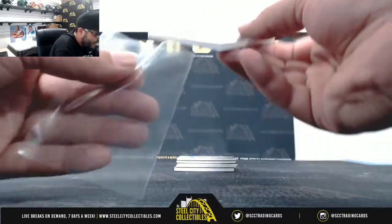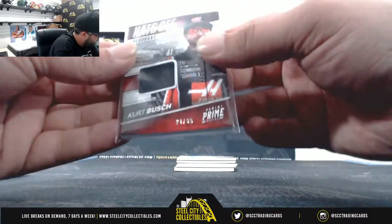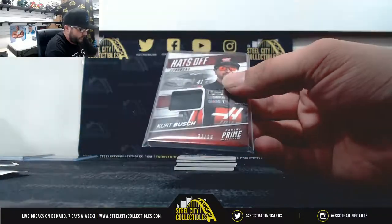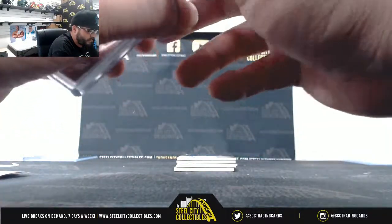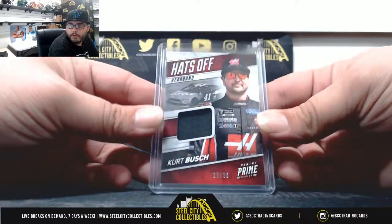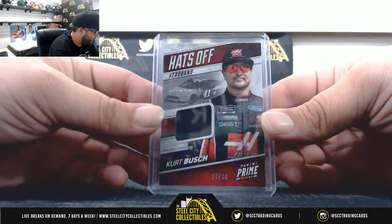Next up, hats off — it's a headband, 27 of 36, going to Ron. That's Kurt Busch, 27 of 36 going to Ron.